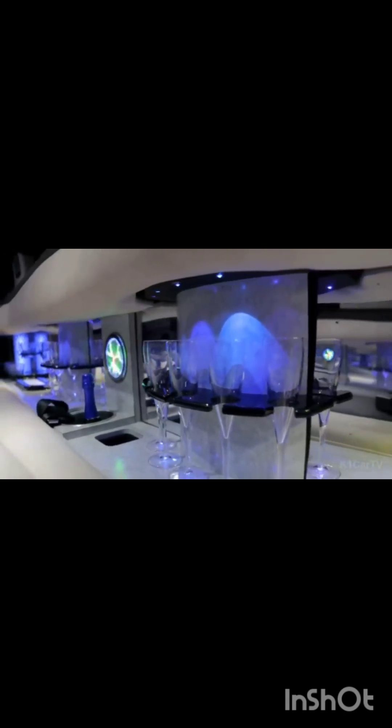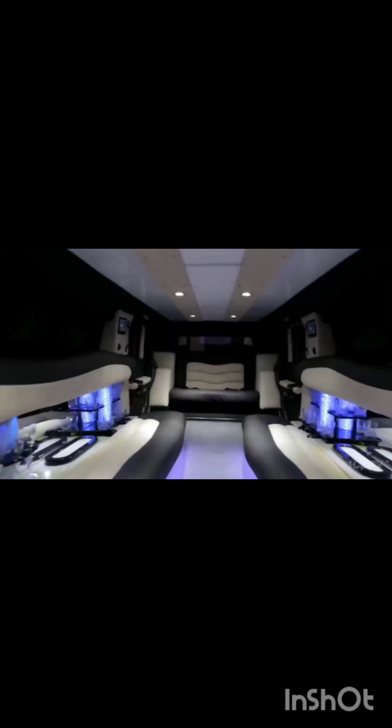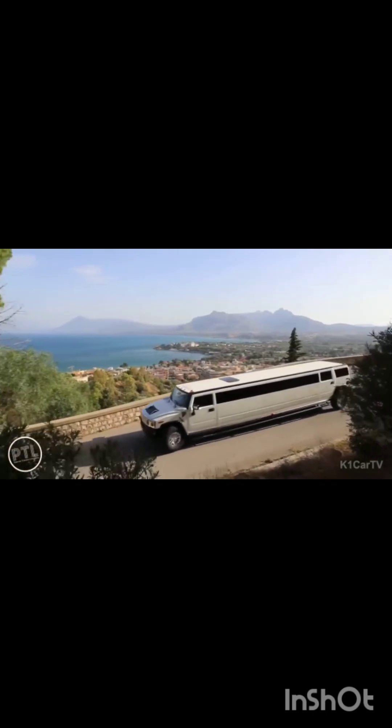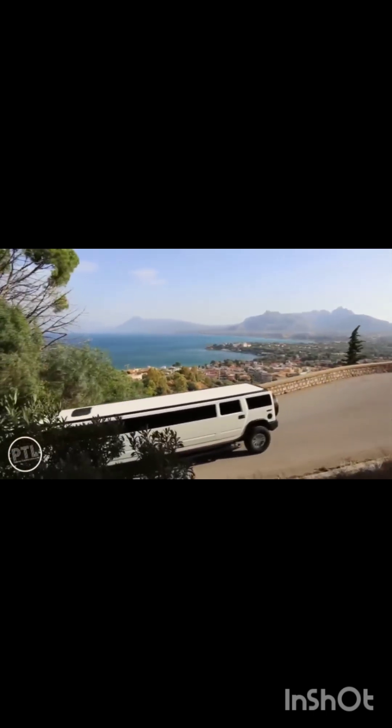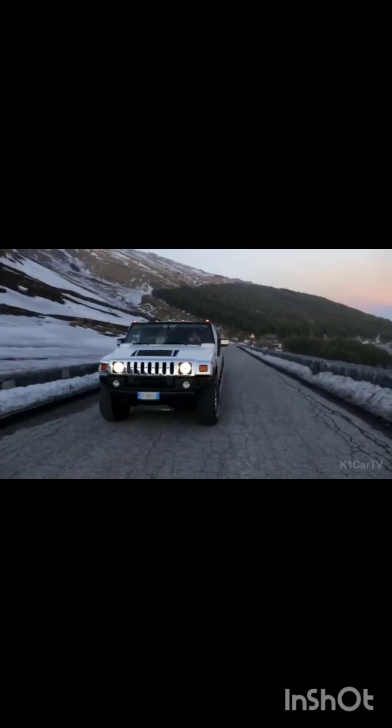Inside the Hummer H3 Limousine, passengers are treated to an array of luxurious amenities including a fully stocked mini bar, three flat-screen TVs, and a premium surround sound speaker system. Overall, the Hummer H3 Limousine is a true embodiment of style and utility combined, showcasing exceptional power, immense passenger capacity, and a lavish interior that is sure to provide a memorable experience for any group.